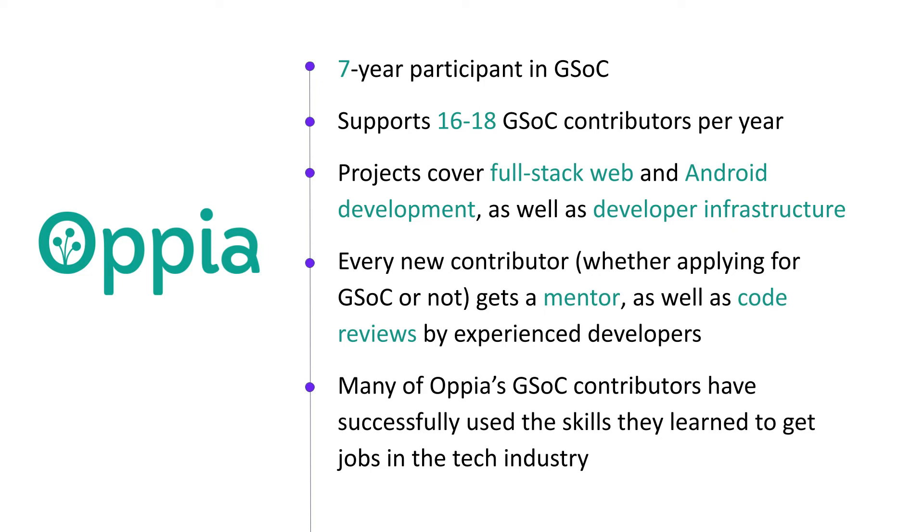Many of our past GSOC contributors have told us that the experience they've gained has helped them with placements and jobs at tech companies, and we are very proud of them. Many of them now serve as maintainers, mentors, and team leads, and are continuing to develop their coding and leadership skills as we grow together as a happy, vibrant, and purpose-driven open source community.